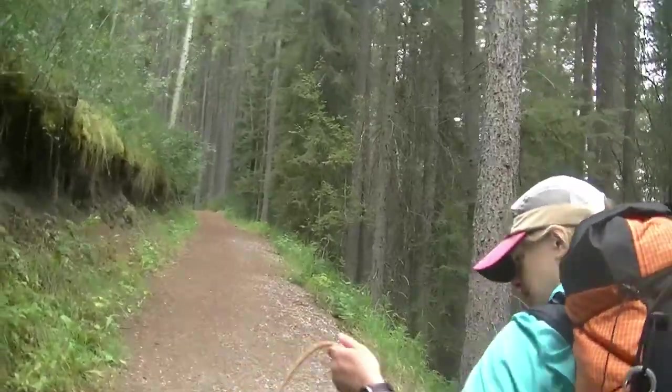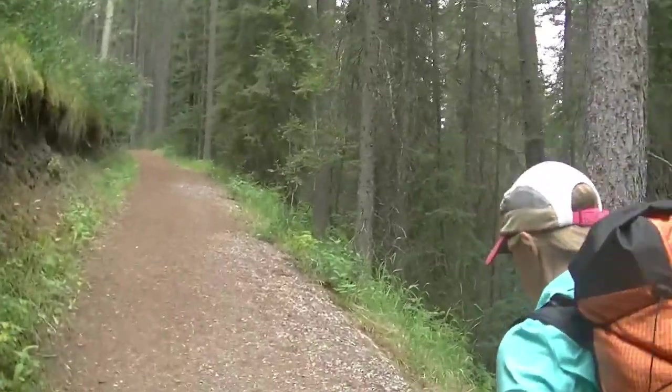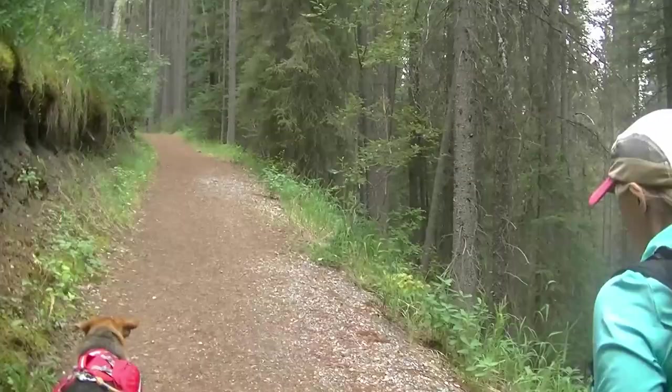Here we go again. Red Earth Creek Trailhead to Kananaskis Lakes — eight days, probably 200 kilometers. Our original plan kind of lit on fire, but when that happens, you just roll with it. It's going to be awesome.